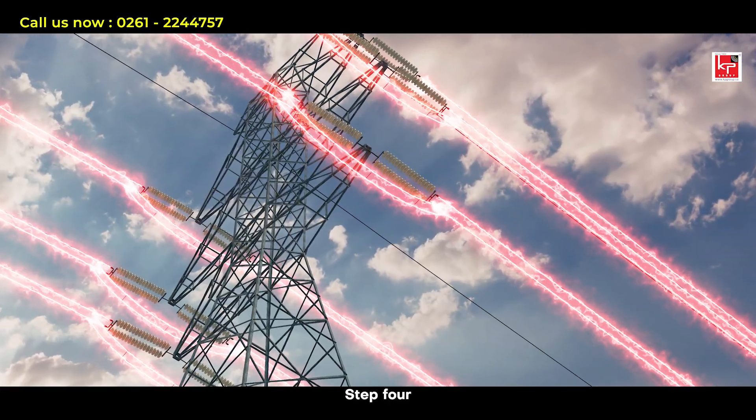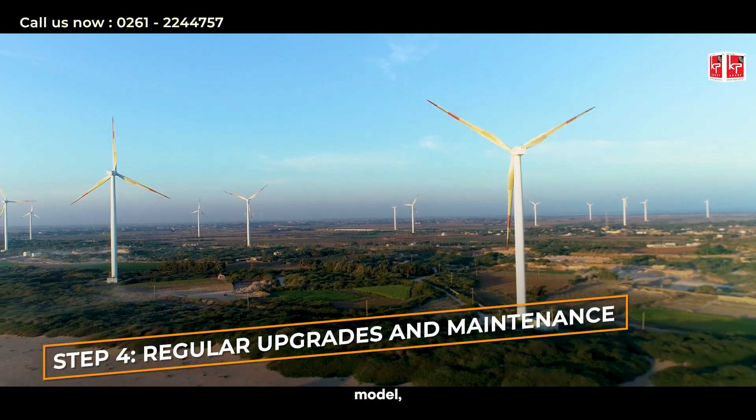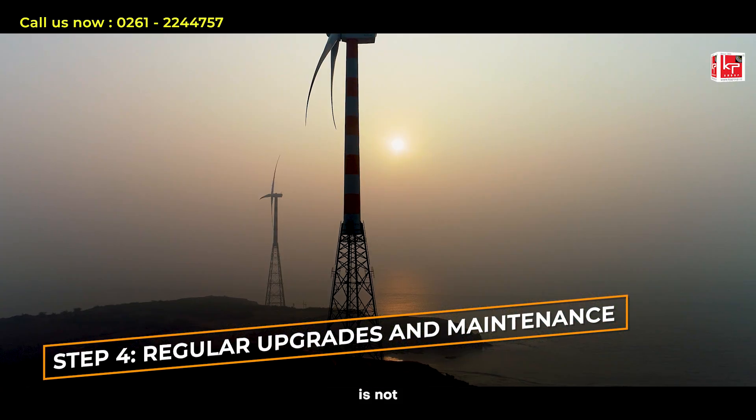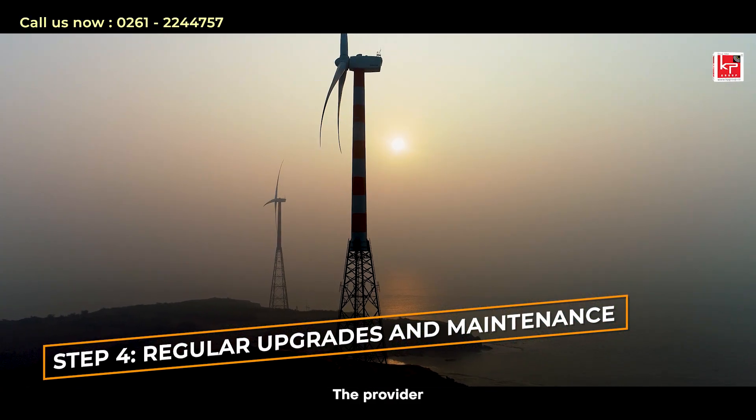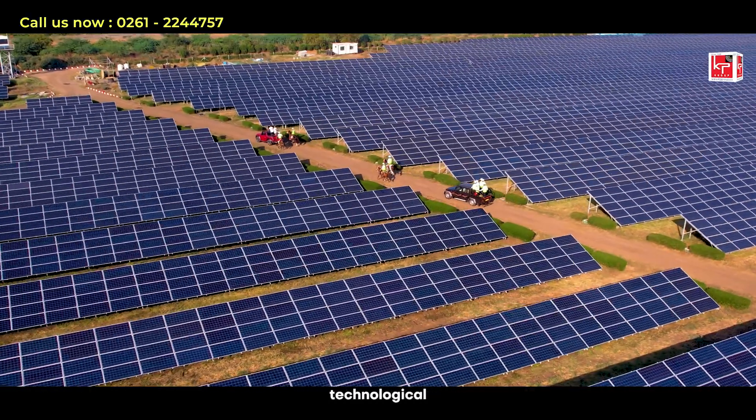Step 4: Regular Upgrades and Maintenance. With the IPP model, your energy infrastructure is not static. The provider regularly updates and maintains the systems to keep up with the latest technological advancements, ensuring you always have the most efficient setup.